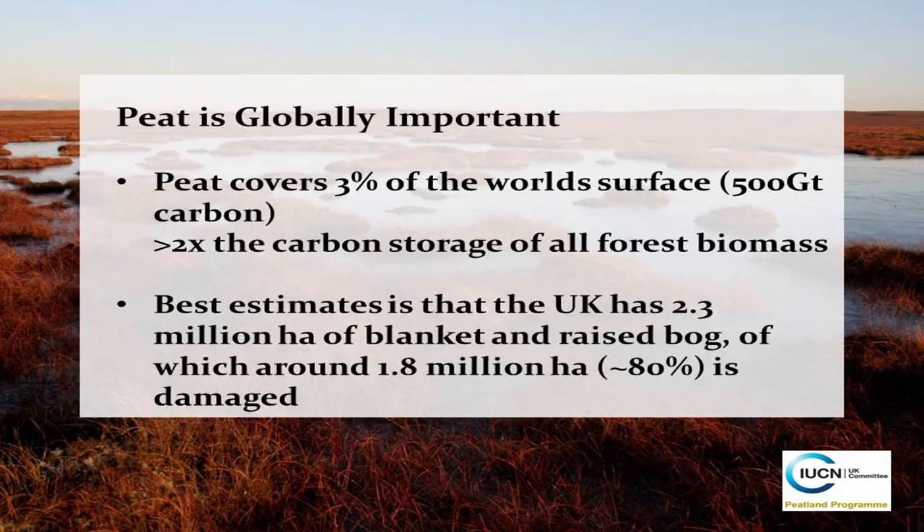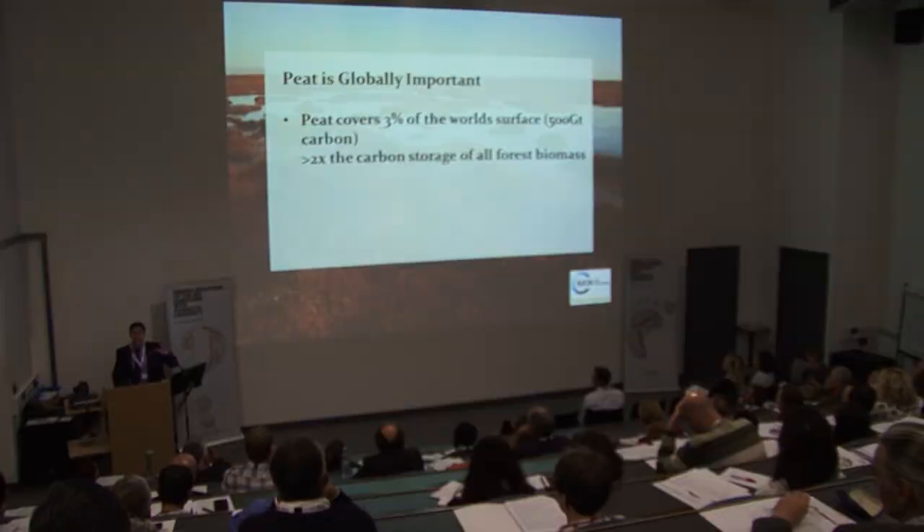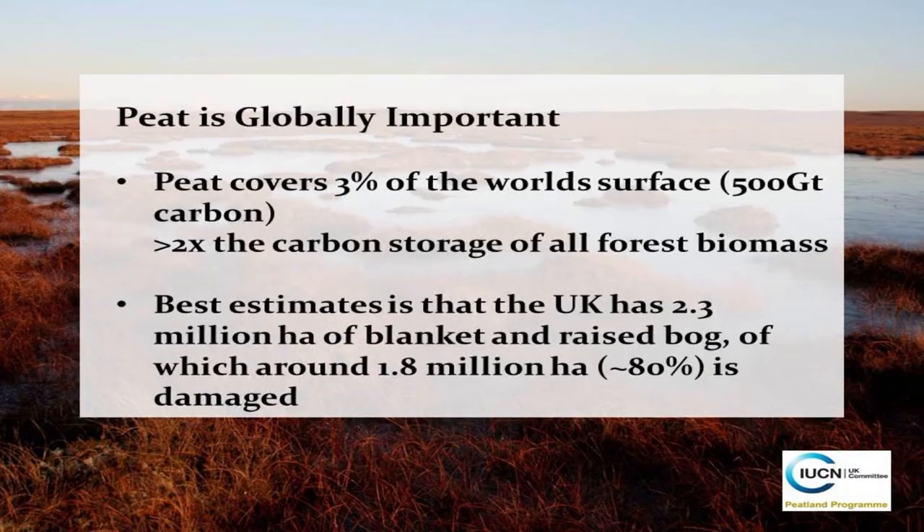I'm going to talk a little bit about peat now, because I think peat is a really good option — this is the positivity for us. Globally, 3% of the world's surface is covered in peat. It's about 500 gigatons, which is almost the total CO2 level in the atmosphere — twice as much as the carbon stored in our forest biomass, which is much more widely known about. In the IUCN we call peatlands the Cinderella of the terrestrial world, in that nobody really understands about it, but it's very significant.